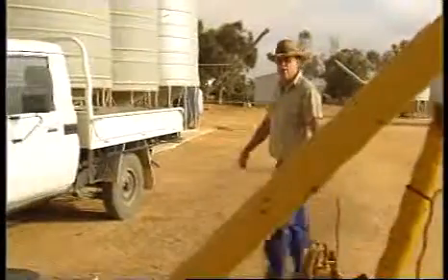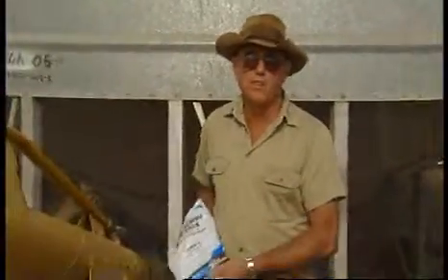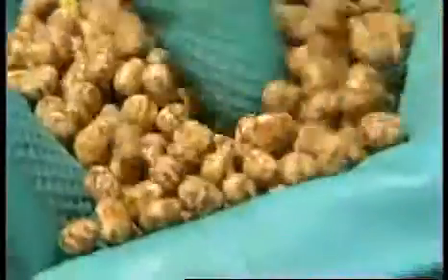When it's tough on the land, we've got to use every opportunity to increase yield. That's why I inoculate my seed with Nodulate. It's simple to use and only costs a couple of dollars a hectare. They reckon Nodulate can increase yield by around 15% and I reckon they'd be right.